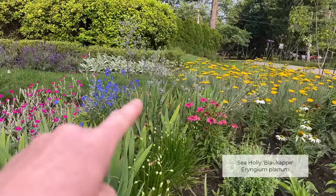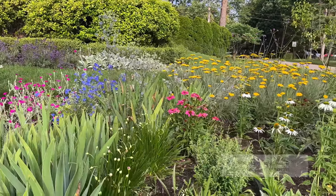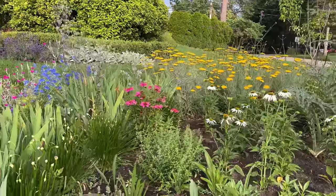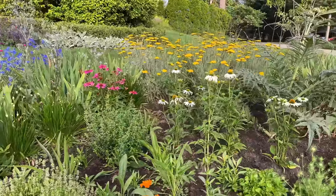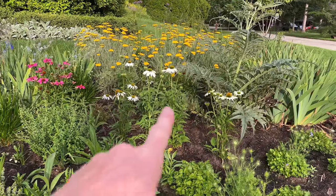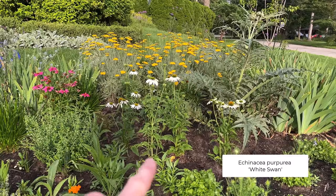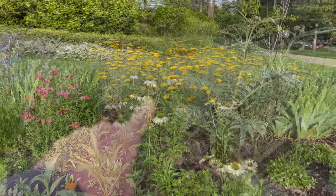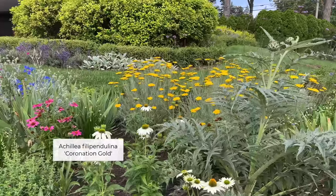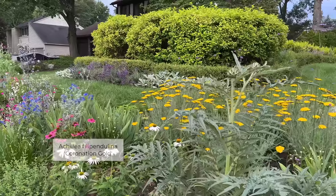I grew these sea holly from seed and they're just starting to bloom as well. I had a big open space here, so I filled it in with some white swan coneflowers — you can see those are starting to come along. The yarrow in the back, coronation gold, is really looking great. I think that's my favorite thing in this garden.